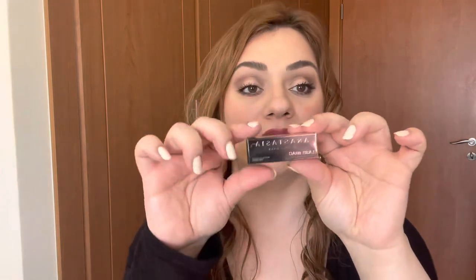The next product is the Anastasia Beverly Hills Lash Brag Mascara. This is so tiny - look how tiny this is! I don't know, maybe you'll get two uses out of this, but it's okay - at least we get to try it.